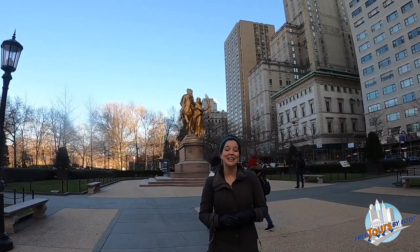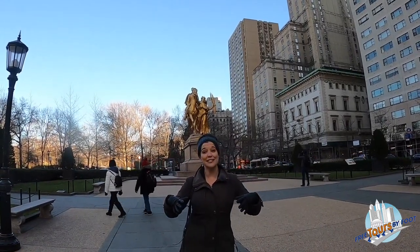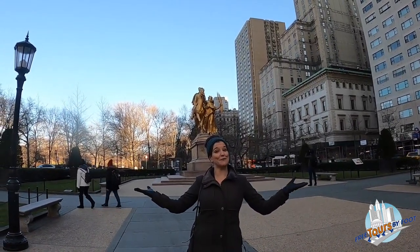Today I'm going to be taking you through the lower part of Central Park. We're right here at the southeast entrance to Central Park, Grand Army Plaza.